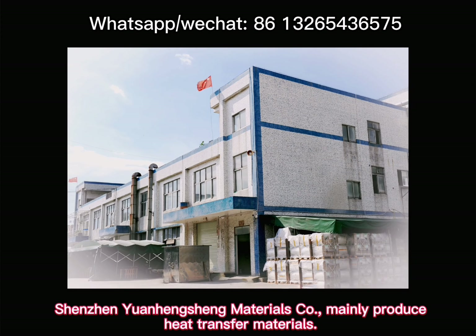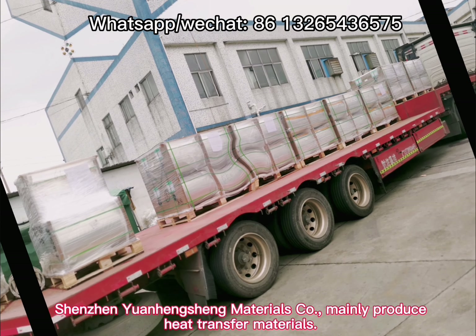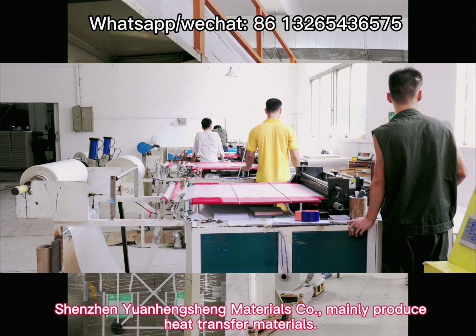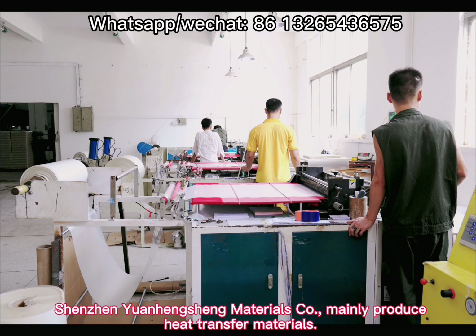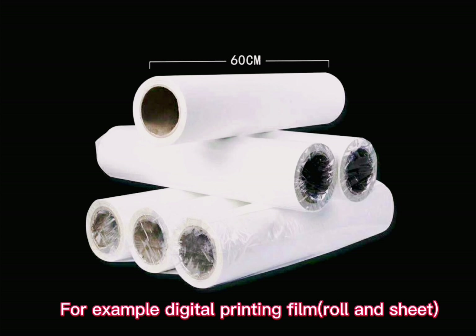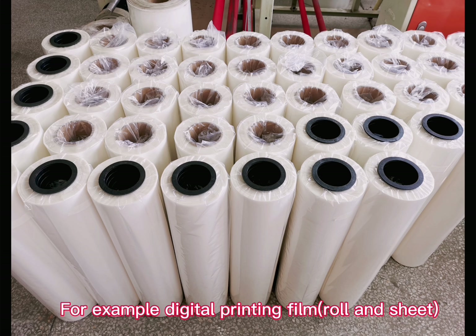Shenzhen Yuan Hanshen Materials Co. mainly produces heat transfer materials. For example, digital printing film roll and sheet.